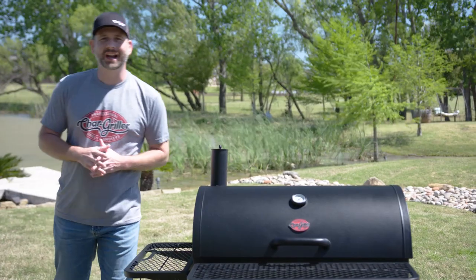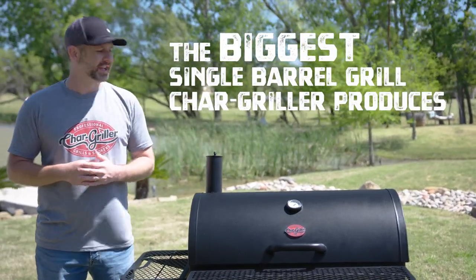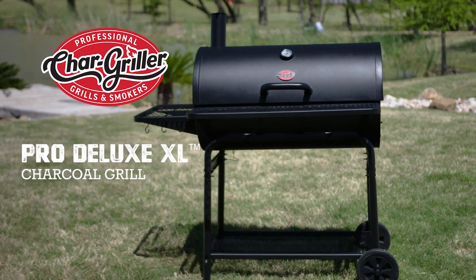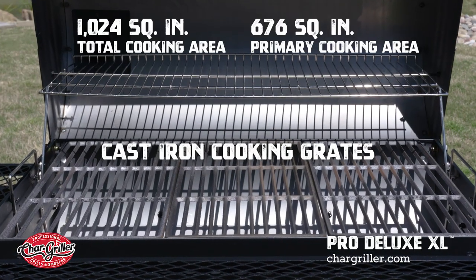I have the privilege of showing you guys the biggest single barrel grill that Char Griller produces. This is the Pro Deluxe XL — heavy-duty steel construction, over a thousand square inches of cooking area.